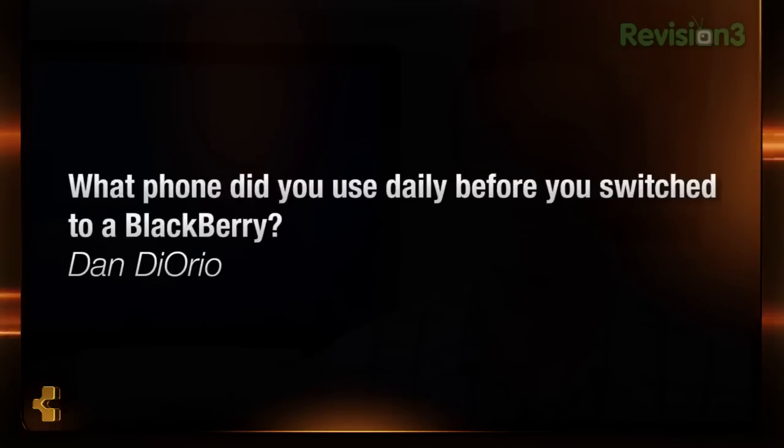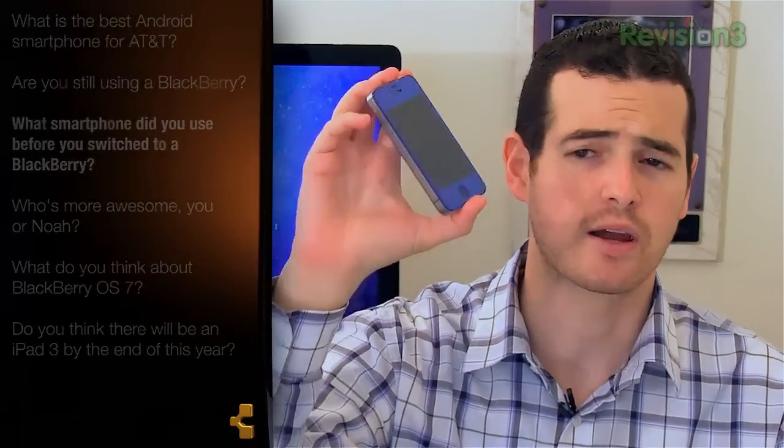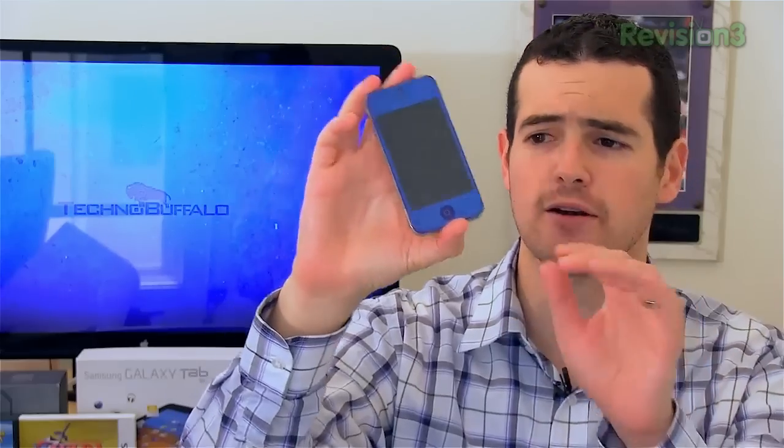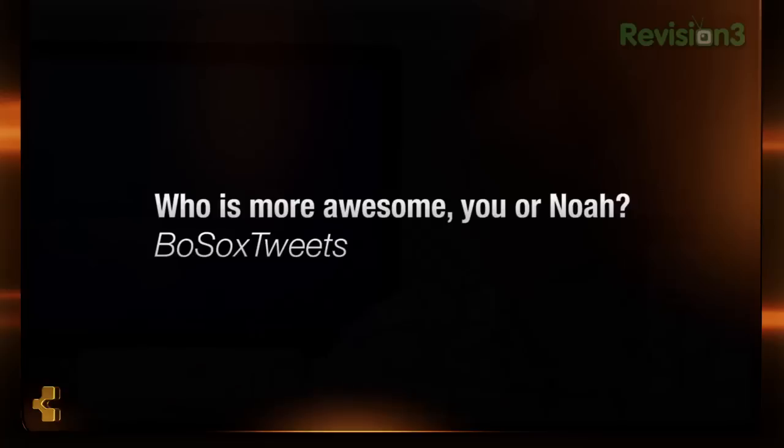Keeping up with the smartphone questions, this one comes from Dan DeOrio, who asked: John, what smartphone did you use before you switched to BlackBerry? I was an iPhone user, using an unlocked iPhone 4 on AT&T's network. I've got a blue one here which I converted to look blue — it's kind of fun. But this is what I was addicted to. I had it with me all the time, always in my pocket when I wasn't testing something new.